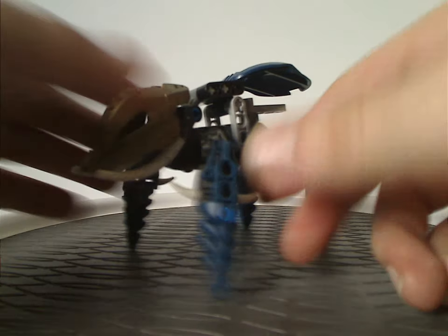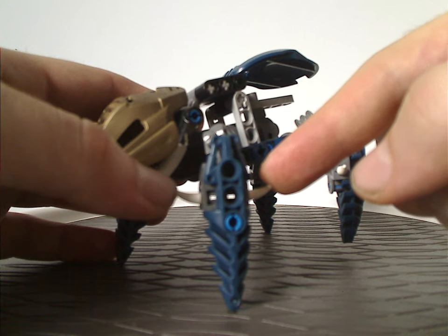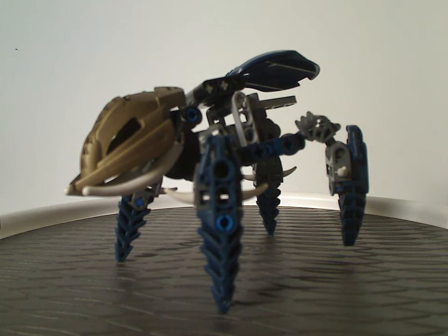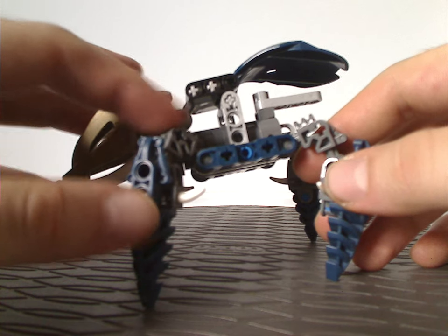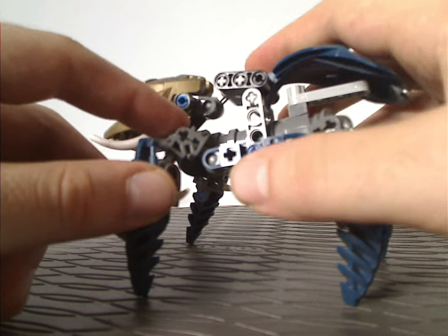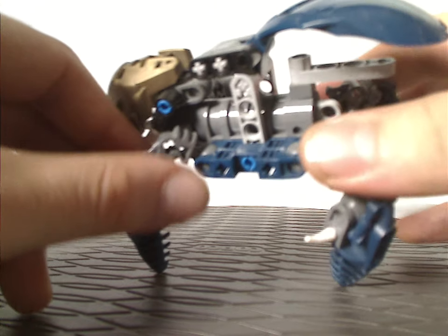The legs use the same Visorak foot pieces, and also the little spike pieces that were starting to be introduced in the Vikings line from this time. The main limb pieces are the smallest Metru Matoran limbs, and have dual connectors in dark blue — nice to get those.